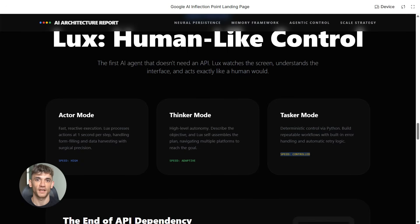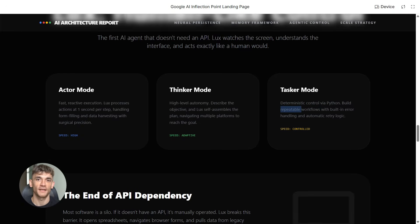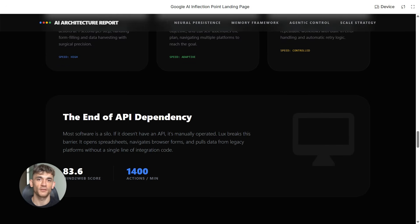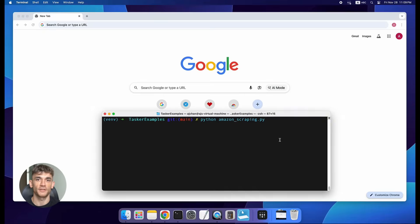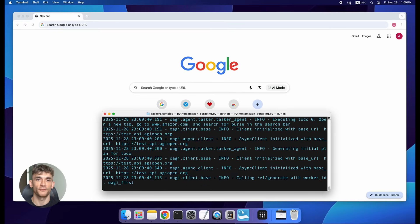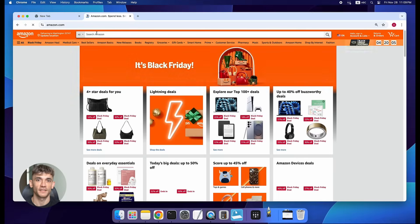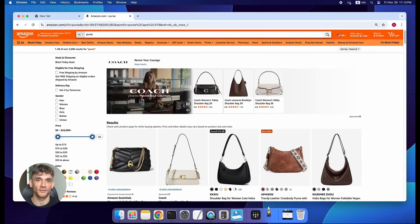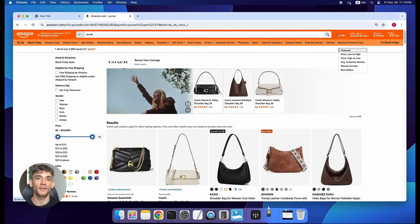Here's why this changes everything. Right now, if you want to automate a task, you need an API — a technical connection between two pieces of software. But tons of tools don't have APIs, or the API doesn't do what you need, or it's complicated to set up. So you're stuck doing things manually. LUX doesn't care about APIs. It just watches your screen and acts like a person would. Say you need to pull data from 10 different platforms for a report — three have APIs, seven don't. Normally you'd be stuck manually copying and pasting from those seven. With LUX, you just tell it what data you need and where it lives. The AI opens each platform, navigates to the right pages, grabs the data, and organizes it for you. Zero coding required.